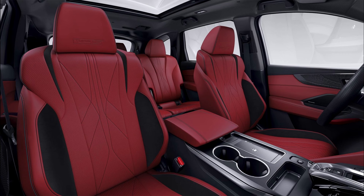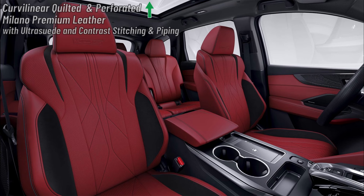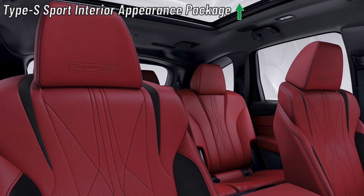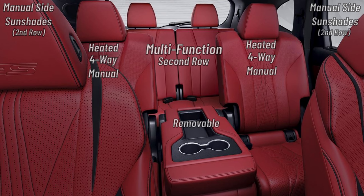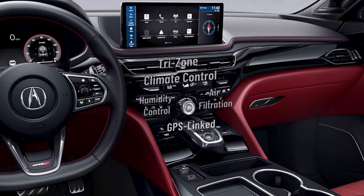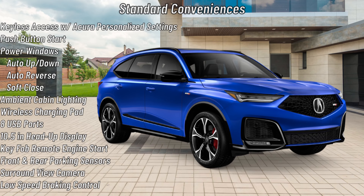The interior of the Type S Advance is upgraded with curvilinear quilted and perforated Milano premium leather with ultra-suede and contrast stitching and piping. Authentic open-pore wood trim is also added. It also includes the Type S Interior Sport Appearance Package. The 16-way front seats and 3-position seat memory, multi-function second row, and 50-50 split third row follow from the A-Spec Advance. Occupants enjoy the tri-zone automatic climate control system with humidity control, air filtration, and GPS-linked climate control. The Type S Advance is also upgraded to the top-of-the-line Bang & Olufsen ultrasound system that includes 31 speakers. The MDX Type S Advance gets the same extensive list of standard conveniences as the MDX A-Spec Advance.